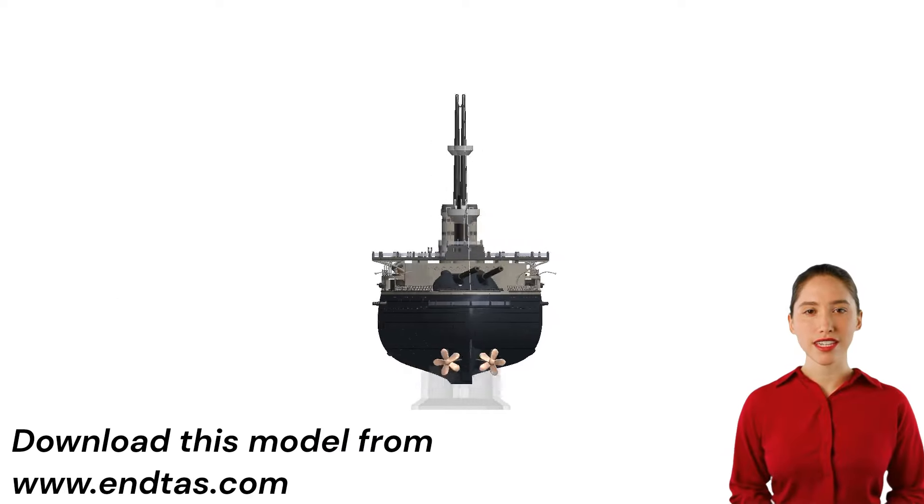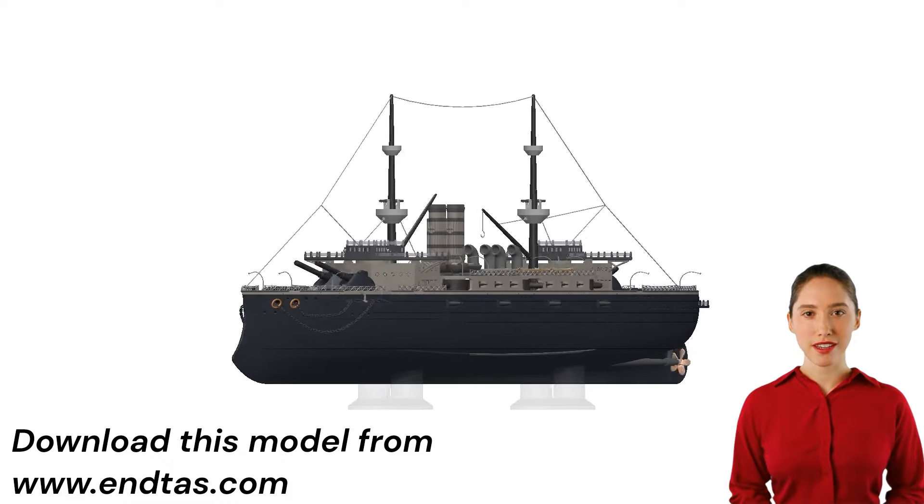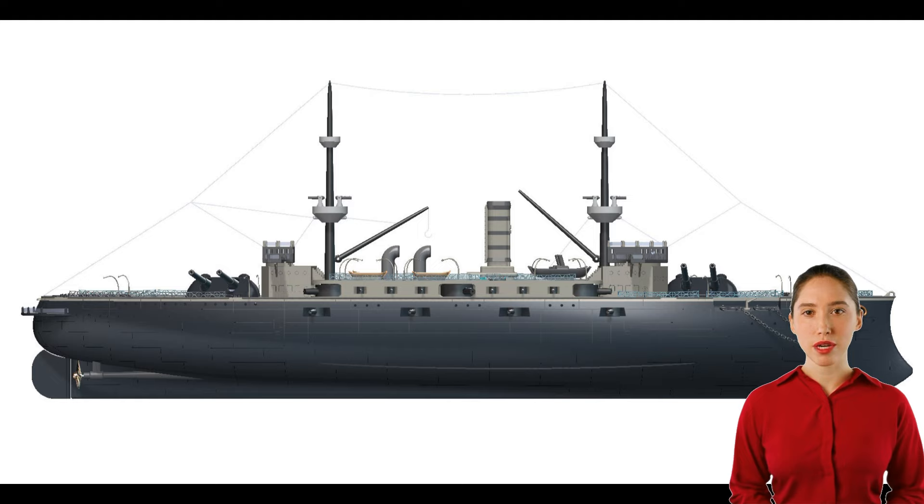The Majestic-class battleships were designed in the 1890s and served into the early 20th century. Nine ships were built in this class to provide the Royal Navy with powerful and modern battleships to maintain naval supremacy.